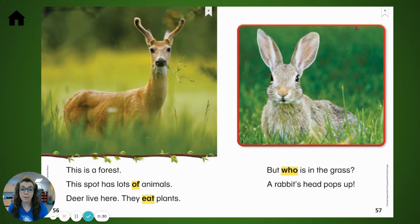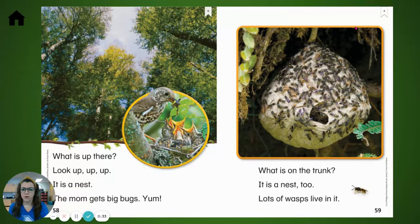A rabbit's head pops up. What is up there? Look up, up, up. It is a nest.